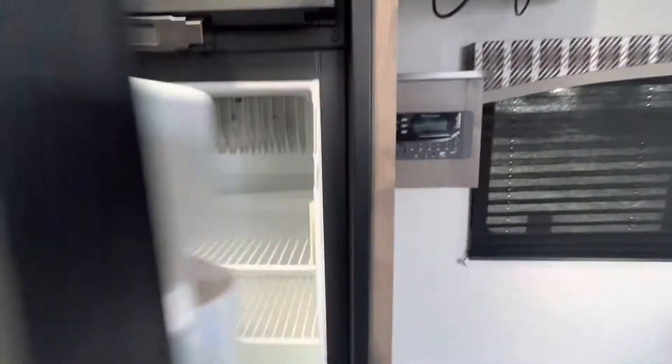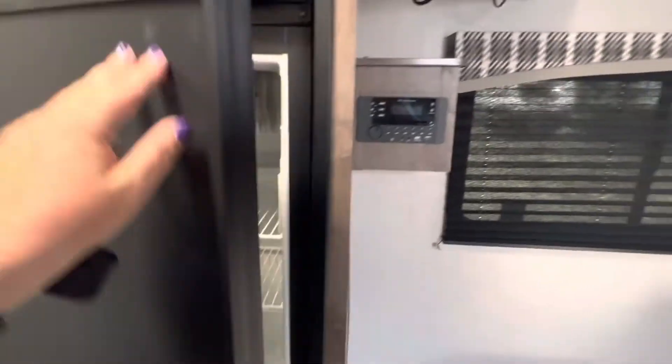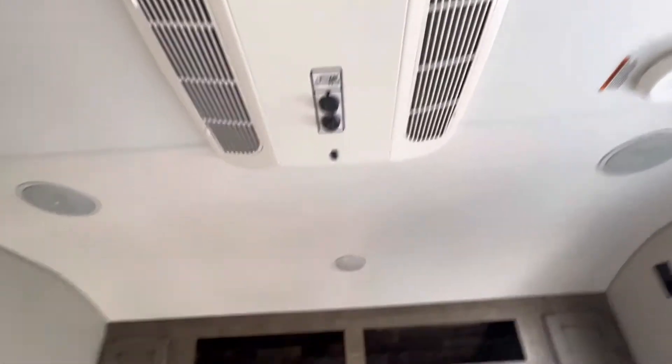The fridge on this one is gas and electric. You also have air conditioning and heat.